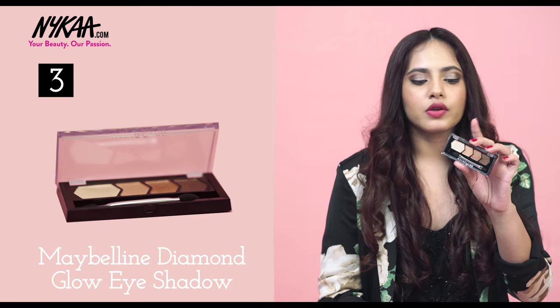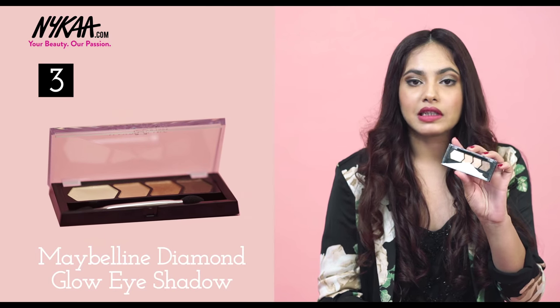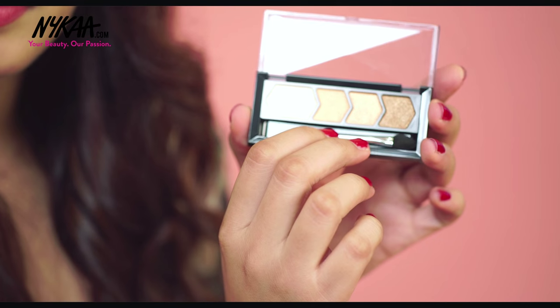The next thing I'm going to talk about is an eyeshadow quad by Maybelline. Super easy — you can just use one brush and quickly create a smoky eye look. It's in the shade Copper Brown.